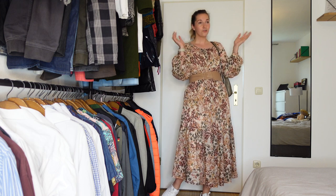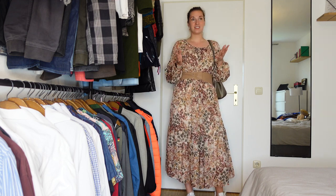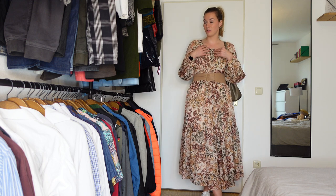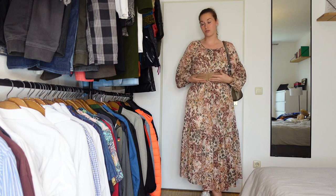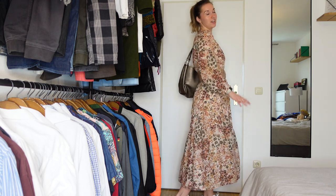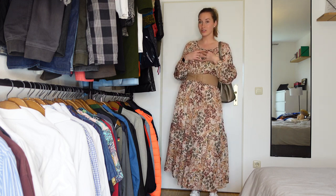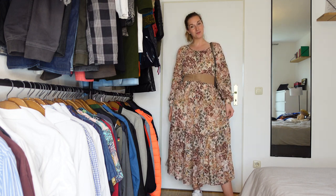I'm just wearing basic white sneakers underneath because I like pairing feminine dresses with sneakers — I think it gives a little bit of an edge. For accessories I just have some pearl earrings. This video is more of a guidance; I know people don't have the same outfits but it can serve as good inspiration. You can wear this to work or to brunch. If it's chillier you can put a cropped jacket on top. It's super comfortable, so I definitely recommend trying something like that. I'm a tall girl so maxi dresses fit my height.